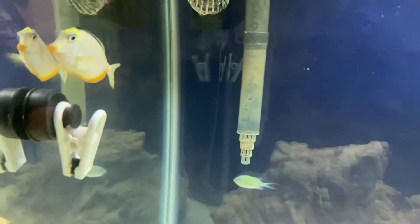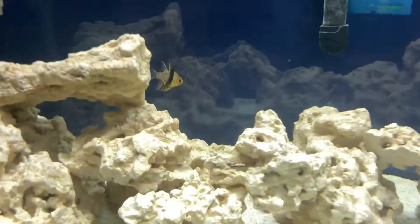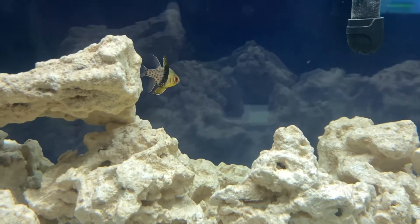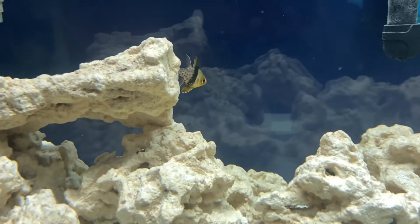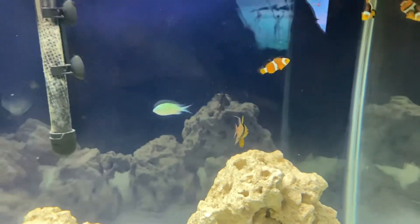He also loves frozen brine shrimp. There's the green chromis — this dude just swims all day, that's all he does, he's doing good. We also got pajama cardinals in there — they're pretty boring, they don't do too much, kind of float there, but they're cool and fill the tank up a little bit.